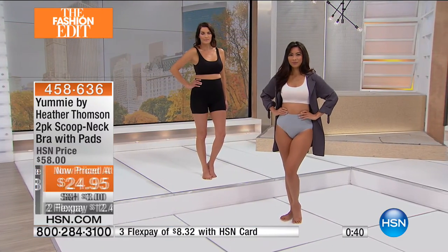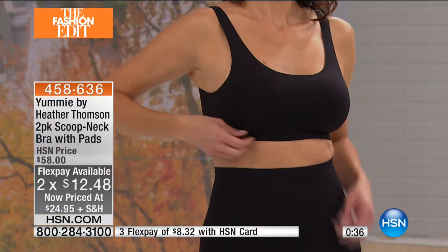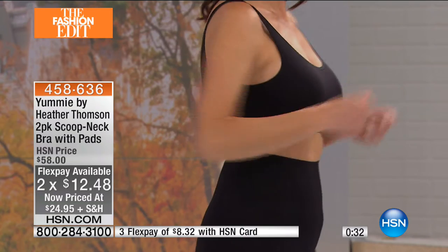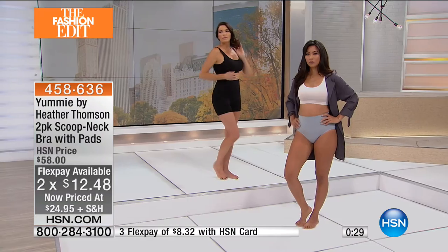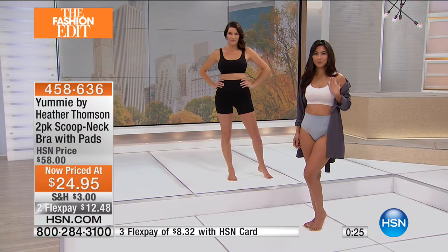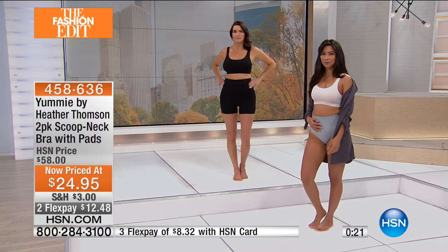On flex pay it's two payments of $12.48. So if you think about it, each bra is only $12.48. When's the last time you only spent $12.48 on a bra? I've gone to get bras that are $80 each. This is incredibly affordable clearance.